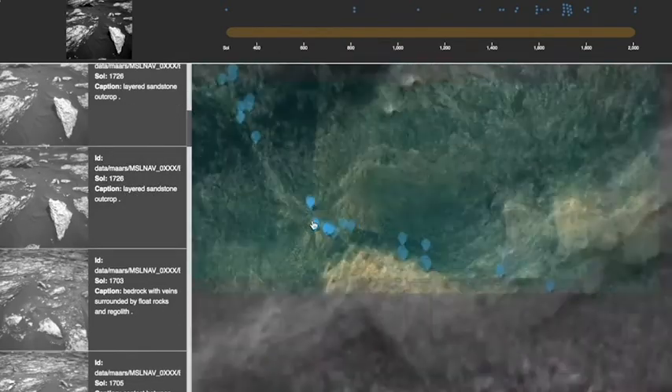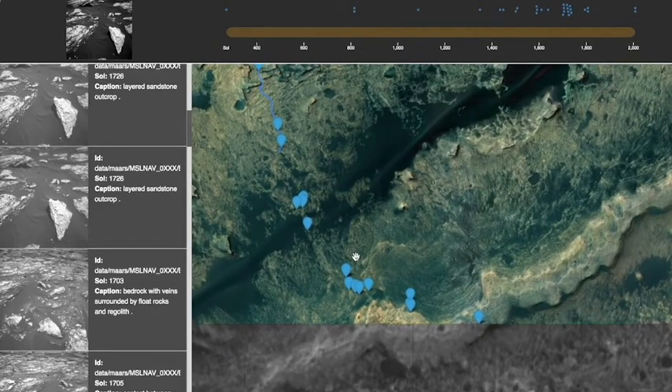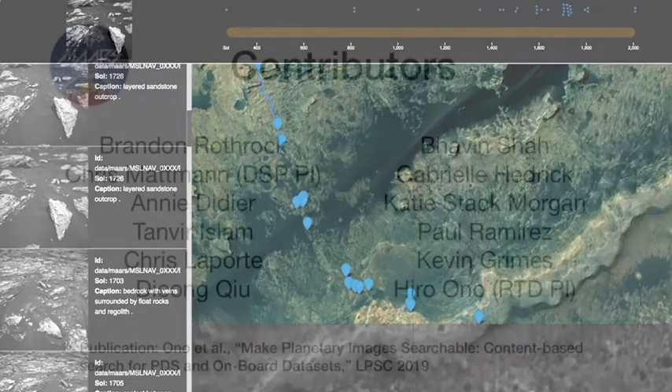Future high-power space computers will make it feasible to run SCOTI onboard an active rover, and ultimately we believe these kinds of models and interfaces will help scientists make best use of JPL's vast trove of data to make quicker and optimally informed decisions.